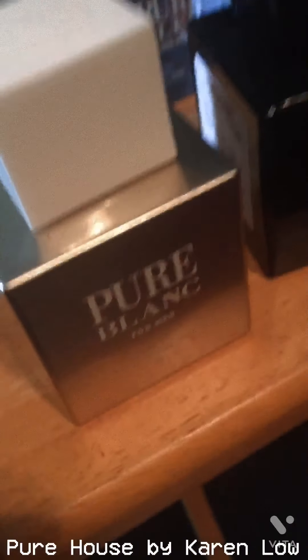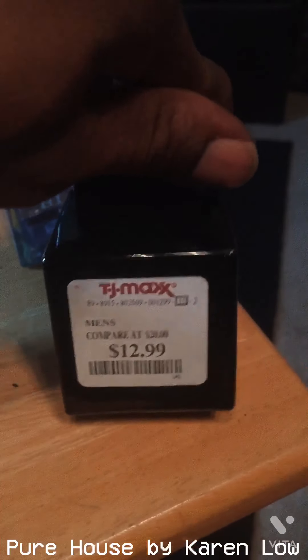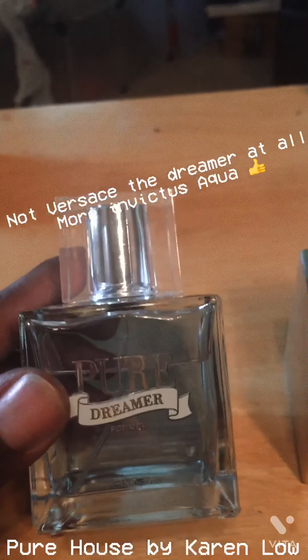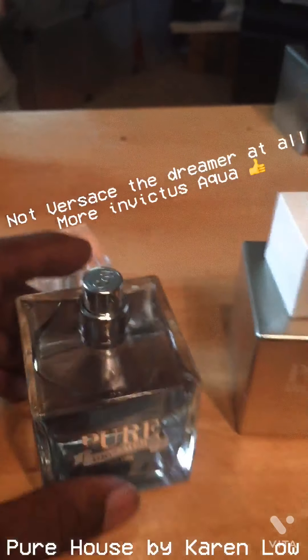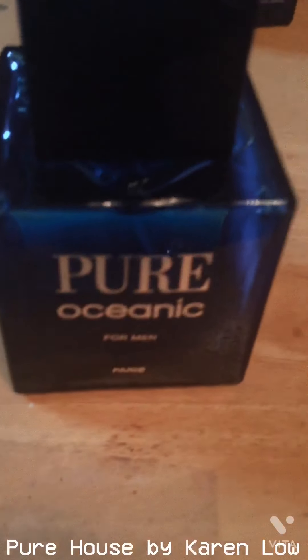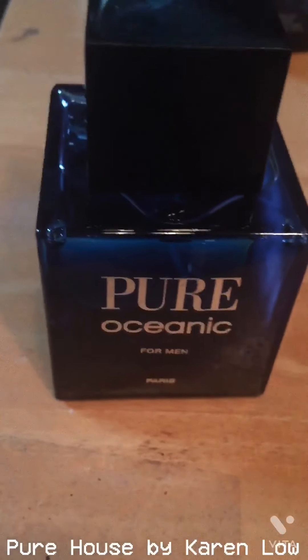Pure Blanc — I'm not exactly sure what they were going for there. Pure Dreamer, which was one I picked up early on — I paid full retail at $35 for it and never did that again once I saw them going for these prices at Marshalls and TJ Maxx. I thought they were going for a Versace Dreamer vibe, but when I sprayed it, it's more aquatic, more blue. And then there's Pure Oceanic coming up, which you can kind of guess — it's a blue fragrance.